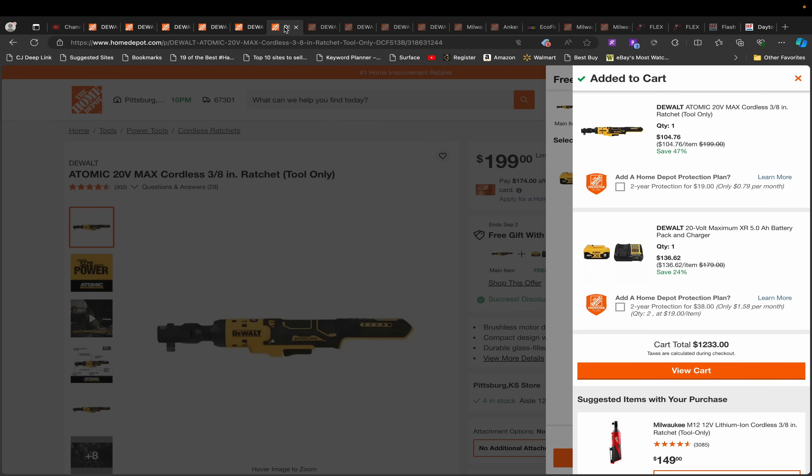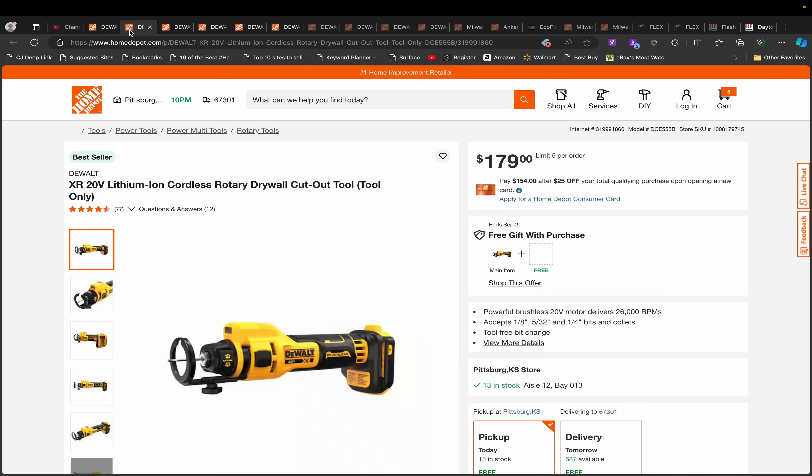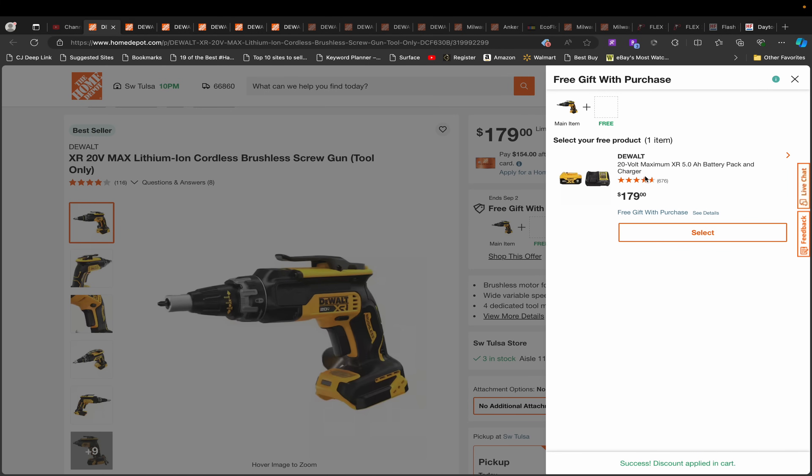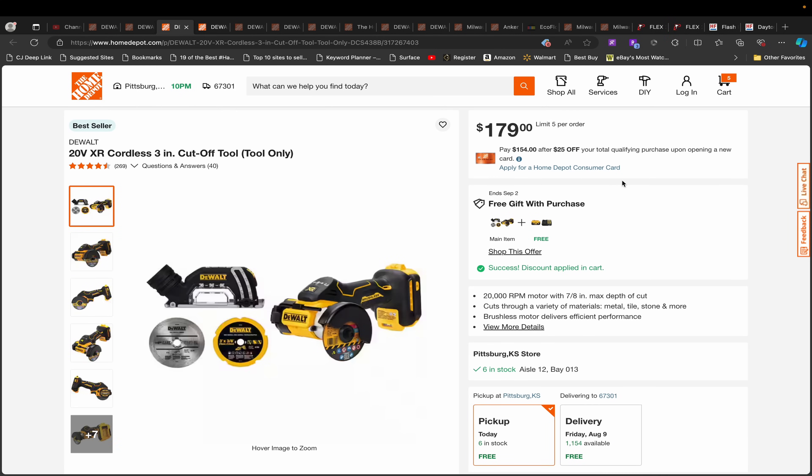All of those are very good tools and very good deals. The battery included is a regular XR 5 amp hour battery, so most of us already have those or have a better battery. I don't predict that most people would keep the battery, but if you did it would still be a great bundle to have.